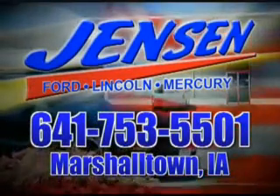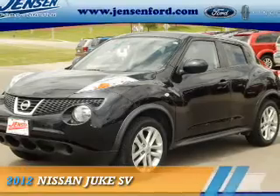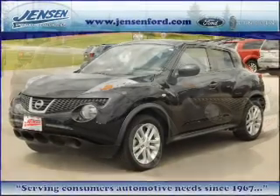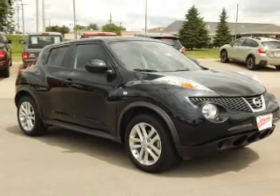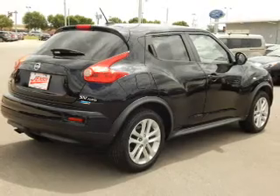Stop in at Jensen Ford and see why we're Marshall County's largest Ford dealer. Presenting the 2012 Nissan Juke. It's powered by all-wheel drive, a 1.6 liter 4-cylinder engine, and an automatic transmission.